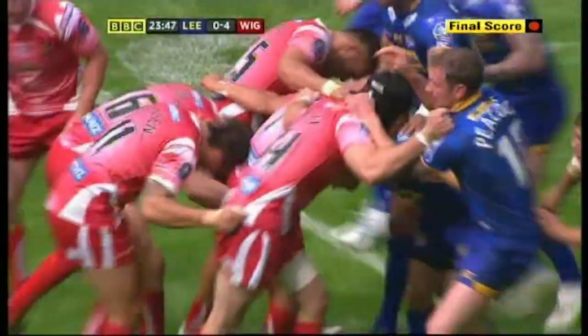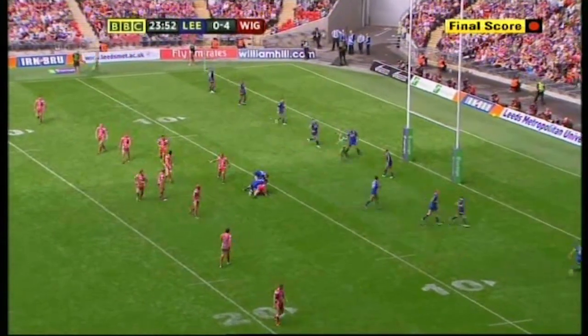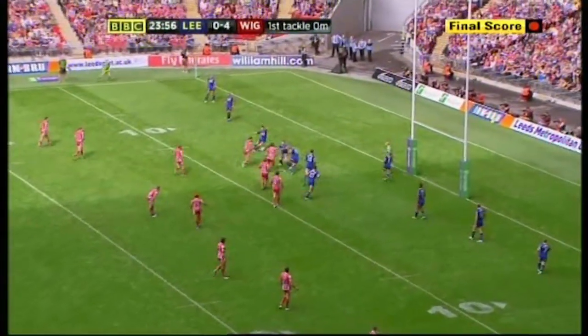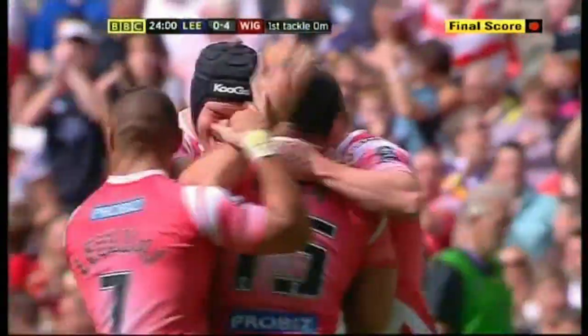Robbie Burrow has come on the field as well — an expected interchange of course. He'll give them a bit of zip and brightness from dummy half with ball in hand. But his side having to defend here, and Lever's over. Jeff Lever.